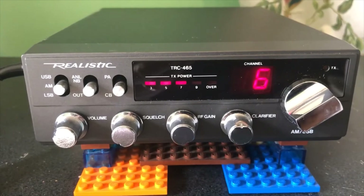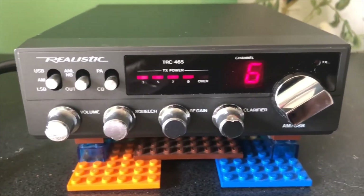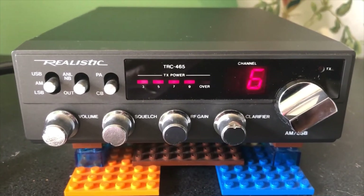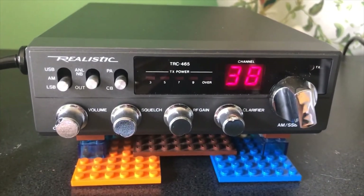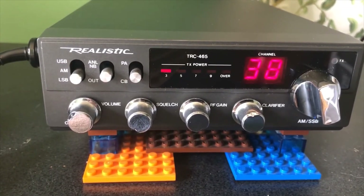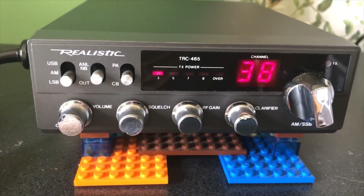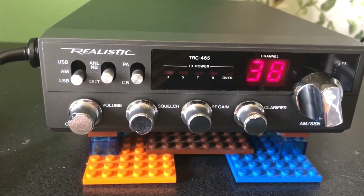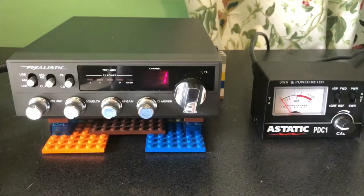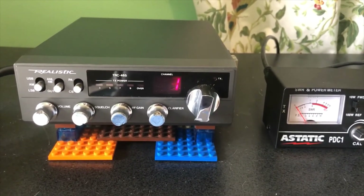Here we have the superbowl channel — these guys are so over-modulating, I bet if you live near them they're bleeding onto all 40 channels. And here we have channel 38 lower sideband — getting a little skip on sideband. I'm in Nevada and it looks like we're picking up Ontario, Canada. Well, there you go. Thanks for watching — please leave comments and subscribe if you like what you see. Thanks again and see you next time.